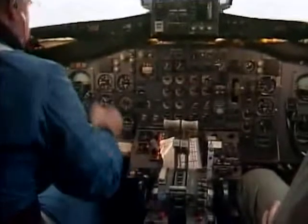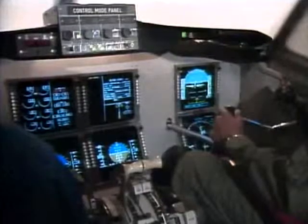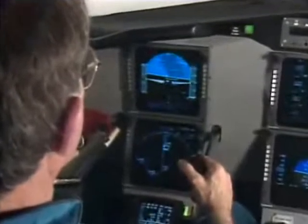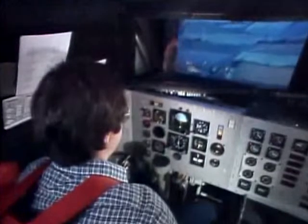Inside the cockpit, control panels — once a myriad of dials — are being consolidated into easy-to-read monitors, enabling pilots to fly better and safer. Also helping the pilot are flight simulations.